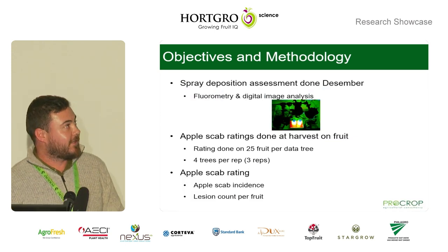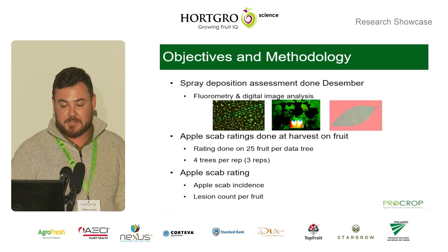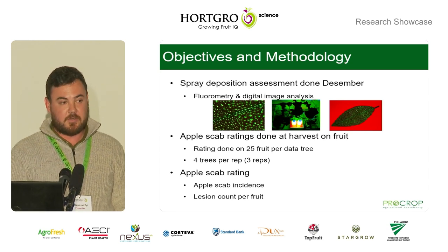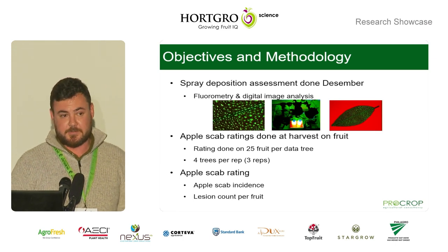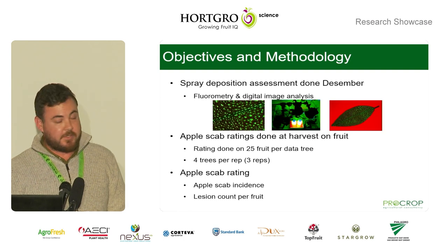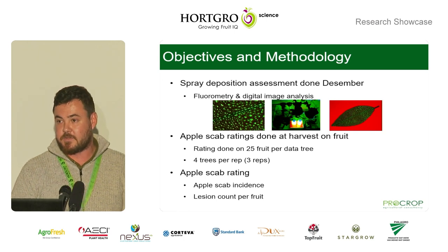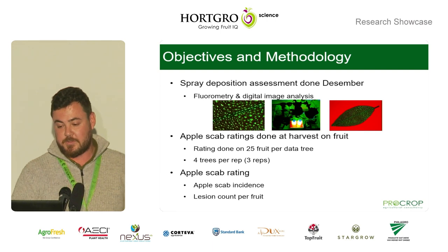We did our spray deposition assessments in December using fluorometry and digital image analysis. At harvest, we did our apple scab rating specifically on apples using 25 data fruit per tree, with four data trees on each of three replicates. The specific ratings determined whether there was infection or not, and also looked at the number of lesions per fruit and the size of each lesion.